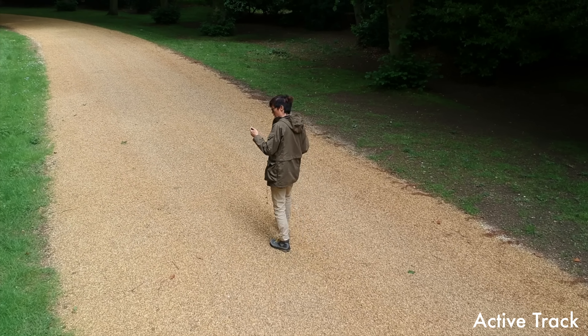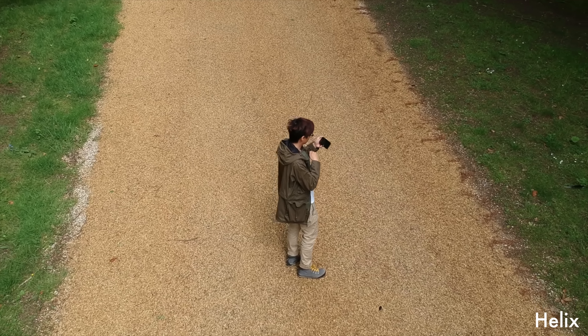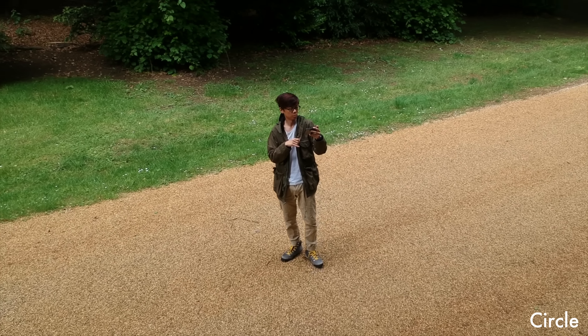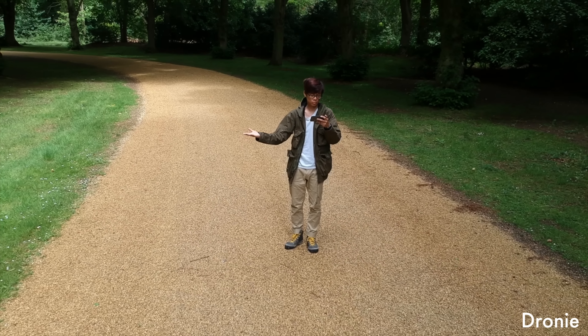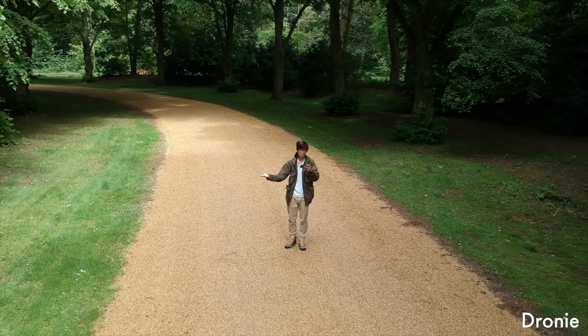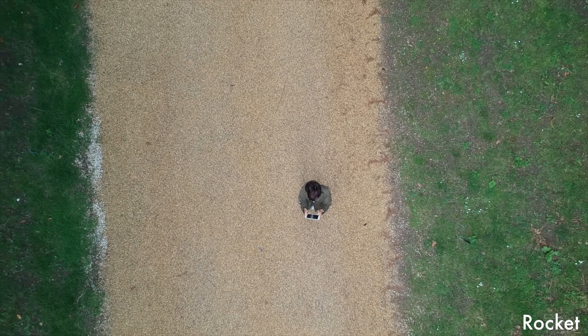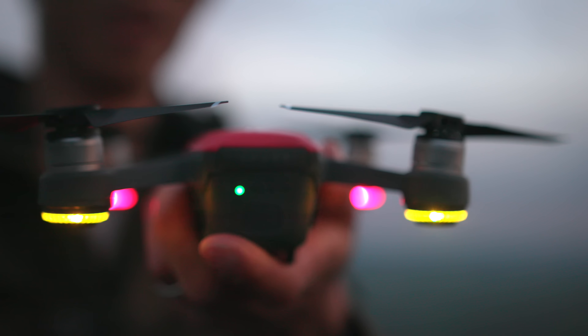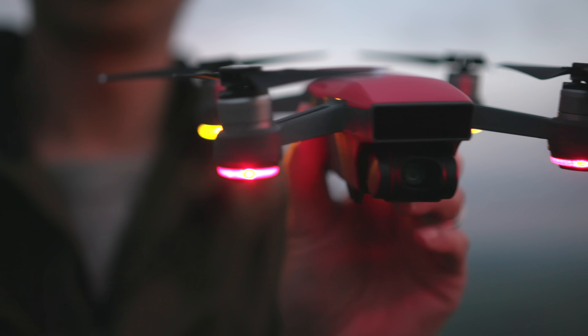There are smart features for video too, that don't involve hand gestures. All it takes is pressing on your subject on the screen and hitting go. It really does make using a drone easy — especially for first-timers.